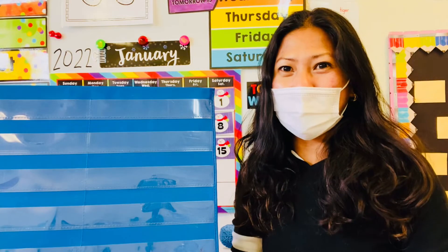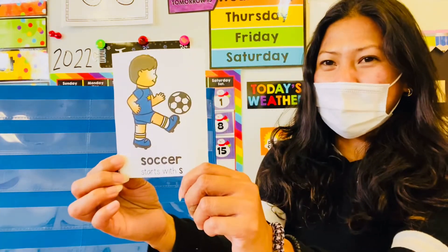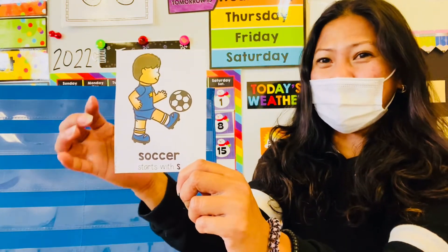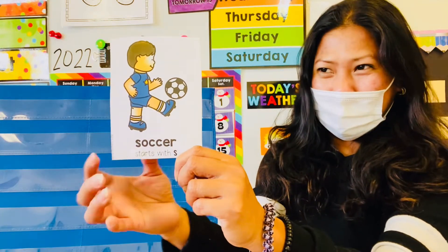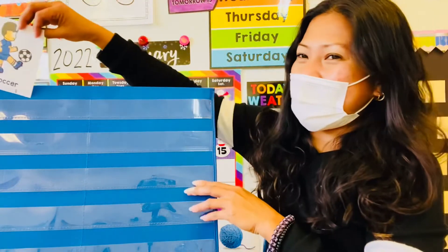Alright, first picture! Can you tell me what's in the picture? It's a person playing soccer. Soccer starts with letter S.